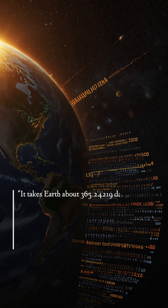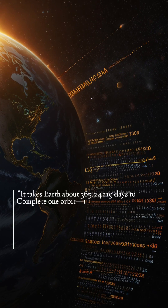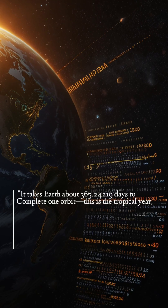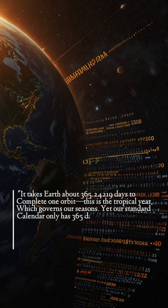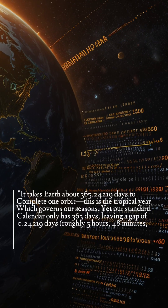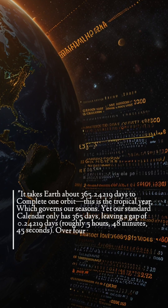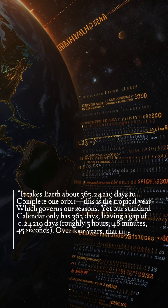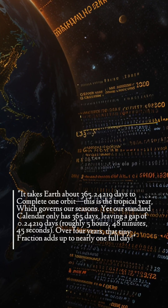It takes Earth about 365.24219 days to complete one orbit. This is the tropical year, which governs our seasons. Yet our standard calendar only has 365 days, leaving a gap of 0.24219 days — roughly 5 hours, 48 minutes, 45 seconds. Over four years, that tiny fraction adds up to nearly one full day.